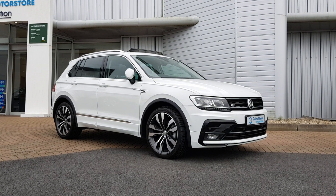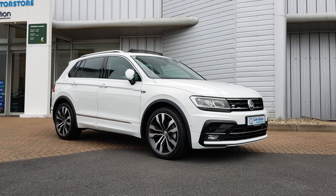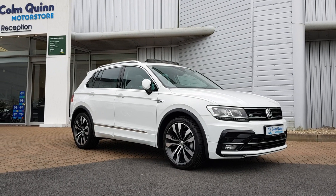Hi, it's Cairo here from Colmcran Motor Store here in Athlone, here to do a short video presentation of the stunning 2020 Volkswagen Tiguan that we have here in stock.